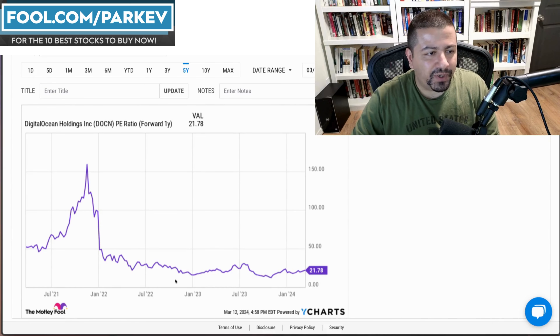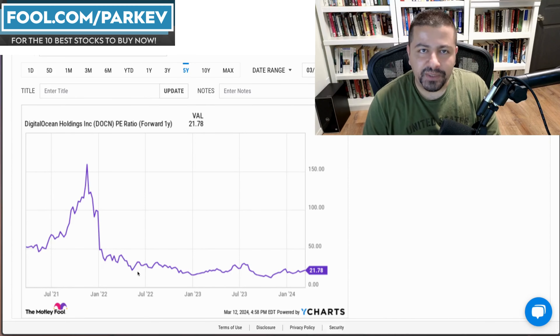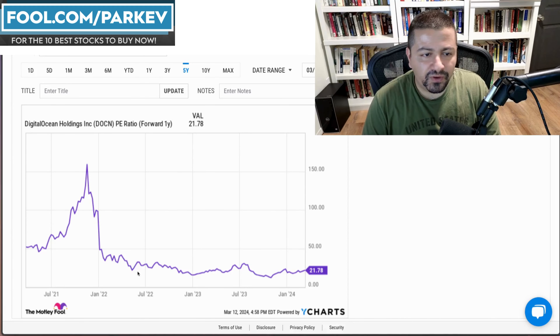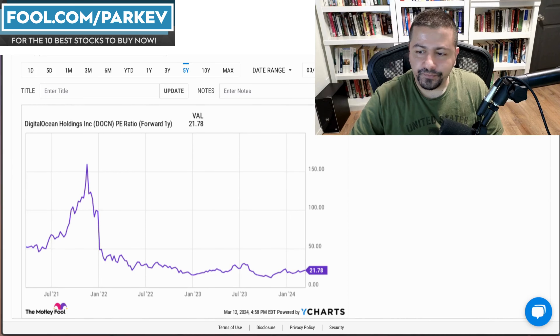You might think the stock is trading at an expensive valuation, but it's not. DigitalOcean Holdings is trading at a forward price-to-earnings of just 21.78, which is roughly near the cheapest you've been able to buy this stock going all the way back to early 2021. Given the company's excellent prospects — growing nicely, demonstrating economies of scale, and self-sufficient with strong cash flow from operations near 30% — the valuation looks attractive.